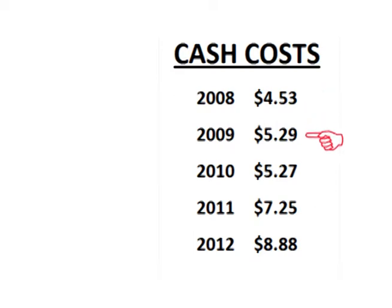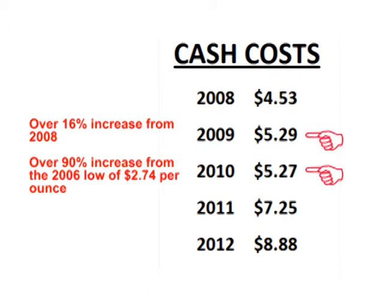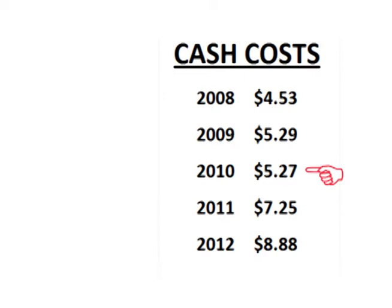We hit a new high in 2009 and 2010, as cash costs rose to just over $5.25 per ounce for each year. In both years, costs were almost the same amount, and in both 2009 and 2010, cash costs were about 16% higher than the 2008 level and about 90% higher than in 2006 — just a few years earlier.